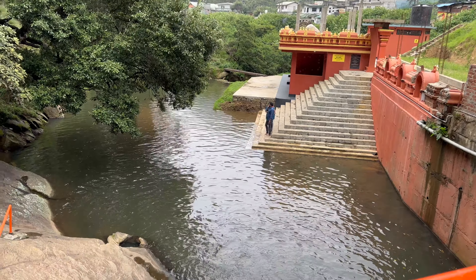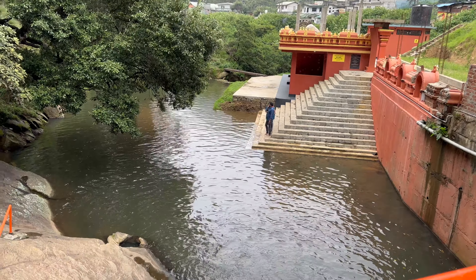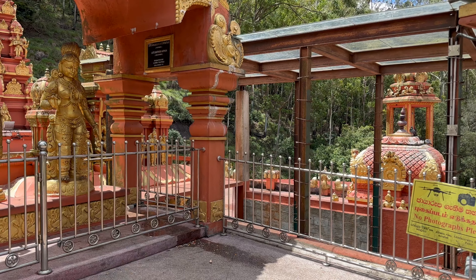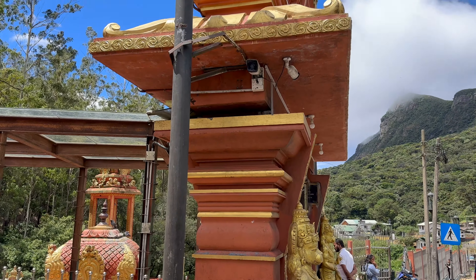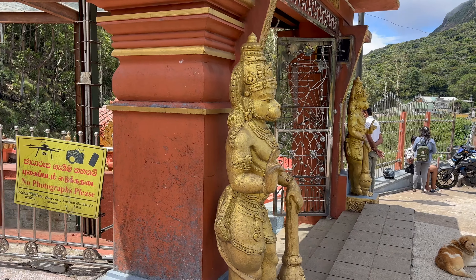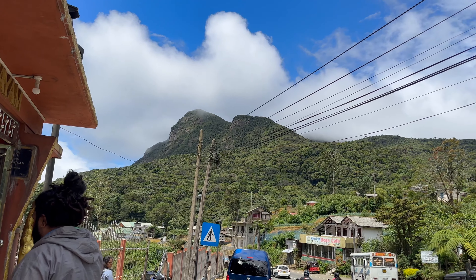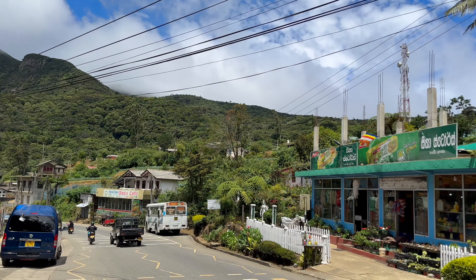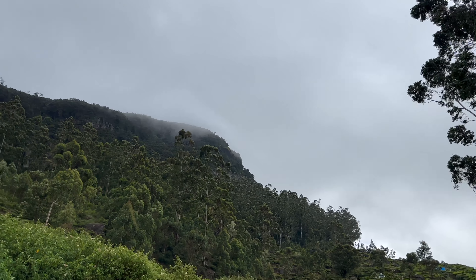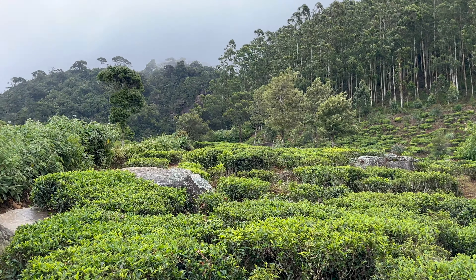This is the Seetha Amman Kovil - it is a Hindu temple in Nuwara Eliya and we have just been inside. It's one of the really beautiful, very peaceful places that I've seen and it's absolutely stunning. If you're coming I would highly recommend visiting here. It's based in Nuwara Eliya so you can see a bit of mountains and the surroundings. We are now off to see a waterfall but it starts at the very top, so this is quite a hike.